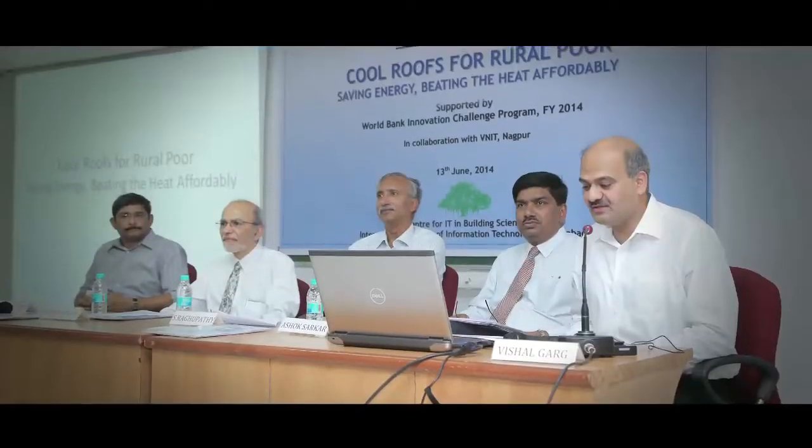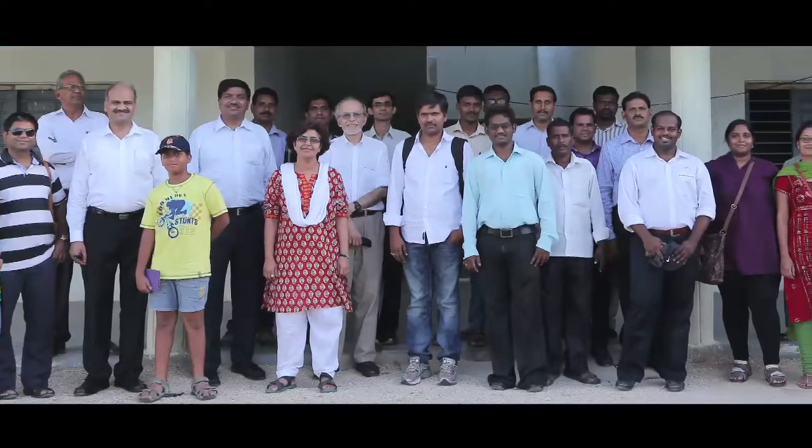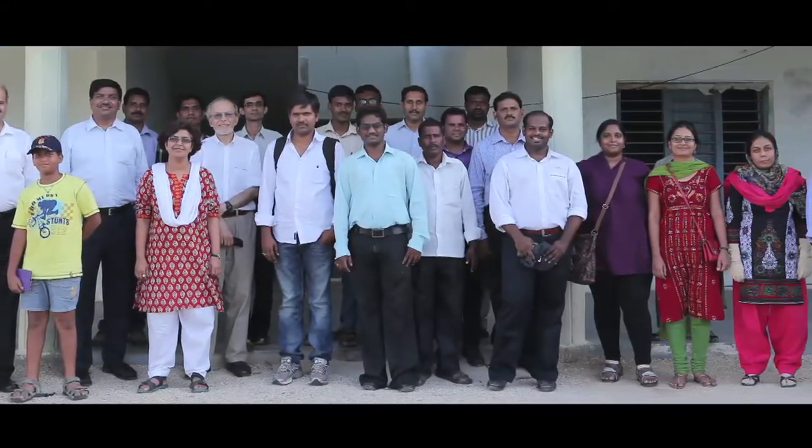Two workshops were conducted under this program — one in Hyderabad and one in Nagpur. The workshops were attended by a cross-section of stakeholders like architects, building developers, scientists, policy makers, and academia and research people, who all came together to understand the results as well as discuss the feasibility of applying this concept on a larger scale.